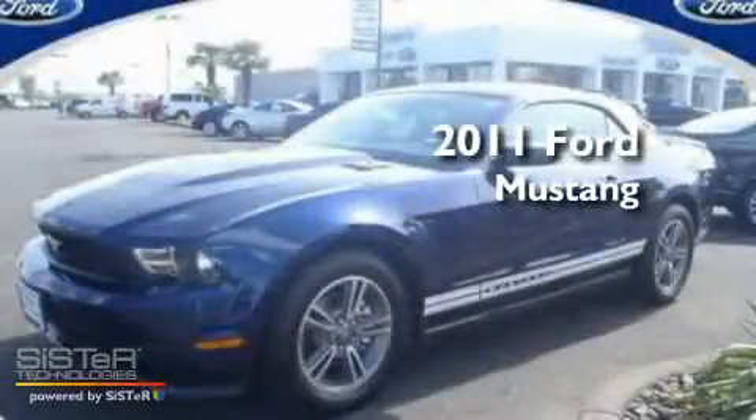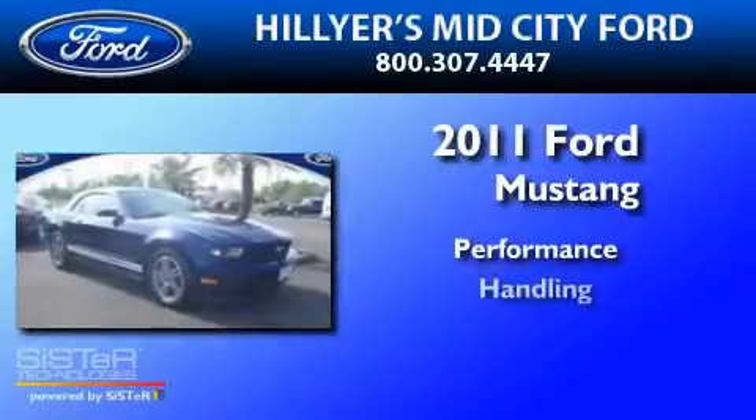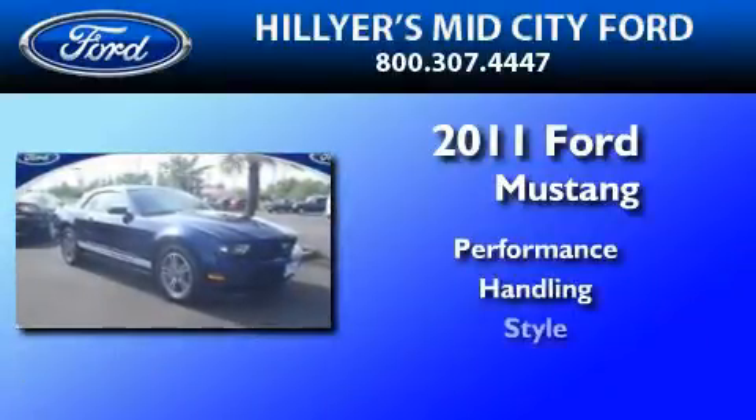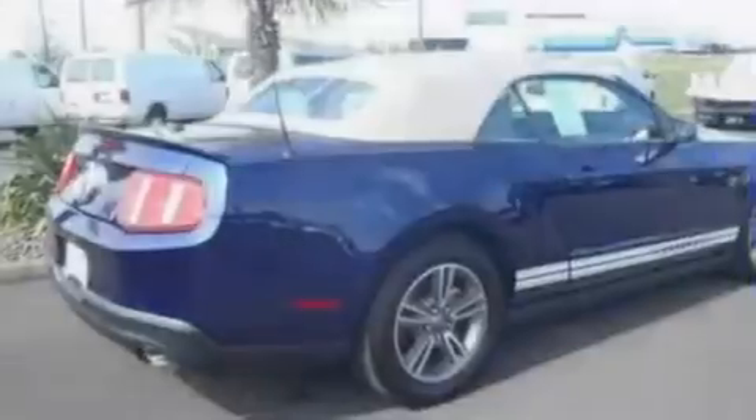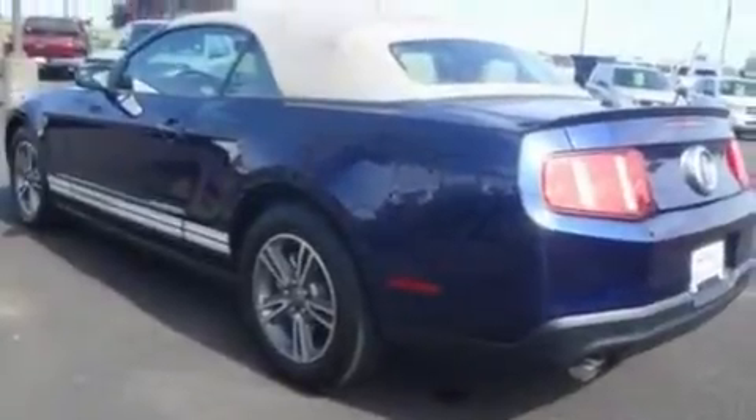This is a 2011 Ford Mustang. Its top features include full power accessories, an external temperature gauge, a CD player, a multi-link rear suspension, 17-inch wheels, an engine immobilizer theft deterrent system, 12-volt power outlets, a low-tire pressure indicator, privacy glass, and cruise control.